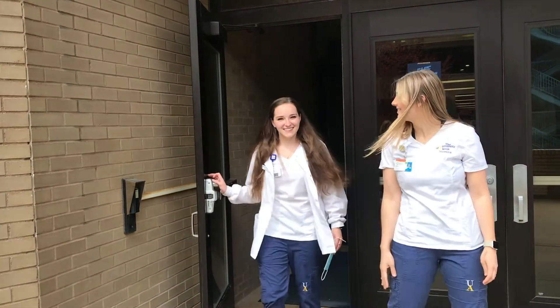Thanks for watching, guys. Hopefully one day you'll be an alumni here at the University of Akron nursing school.